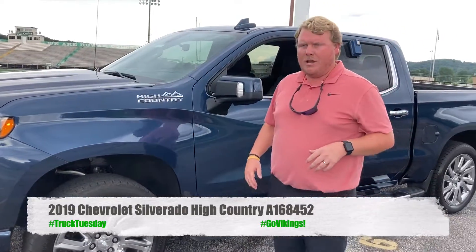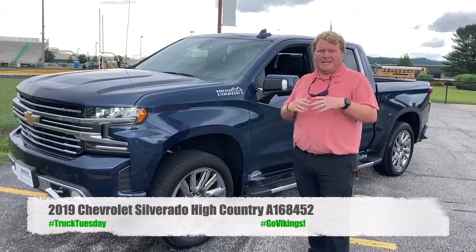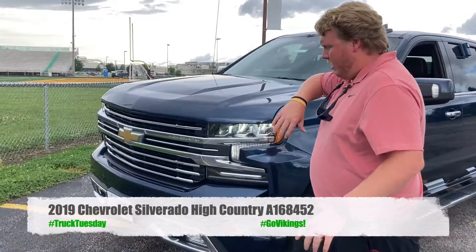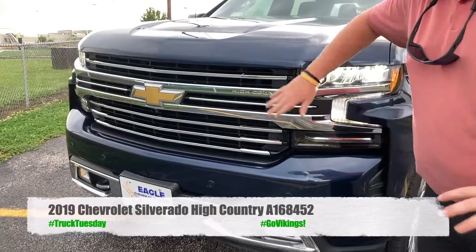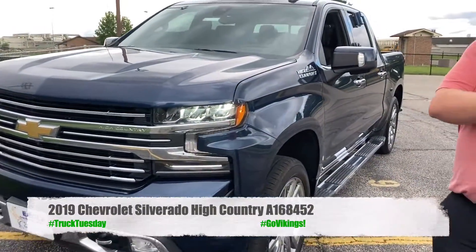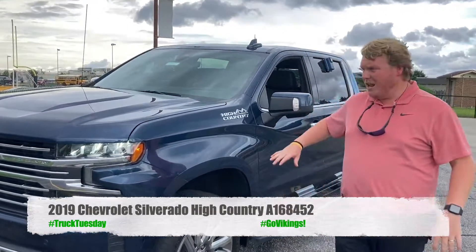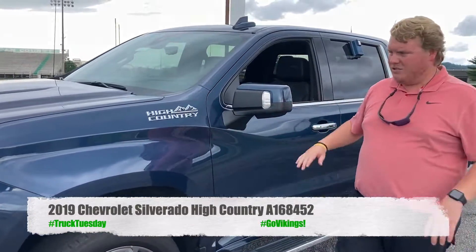A lot of you guys are gonna ask, well Cam, why would I buy a High Country for more money when I can get an LTZ with all the same options? Here's the thing — on the High Country, there's a lot more stuff that's standard as opposed to an option. This grille is exclusive to the High Country. The skid plate underneath — for an LTZ you would have to go up to an LTZ Z71 to get the skid plate and that off-road suspension that comes standard on the High Country. You can't get the High Country badges — that's a significant look.